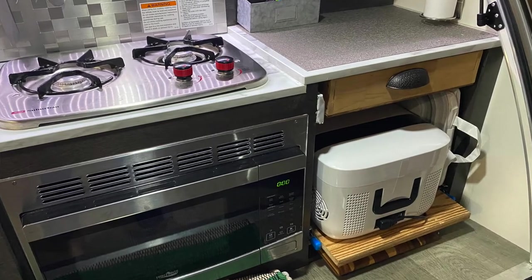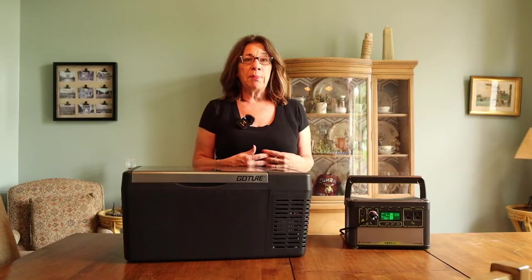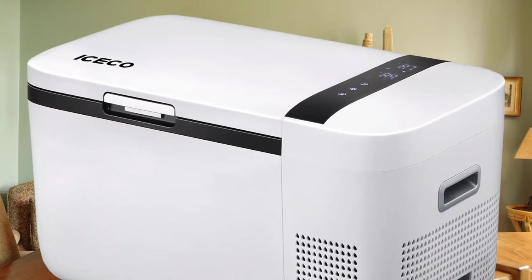I previously had the ICECO Go 12 with my teardrop camper. I just recently sold my teardrop camper, and I sent that Go 12 along with the camper to the new owners because it worked so great. So I decided I wanted to order the larger version of the ICECO, which is called the ICECO Go 20.